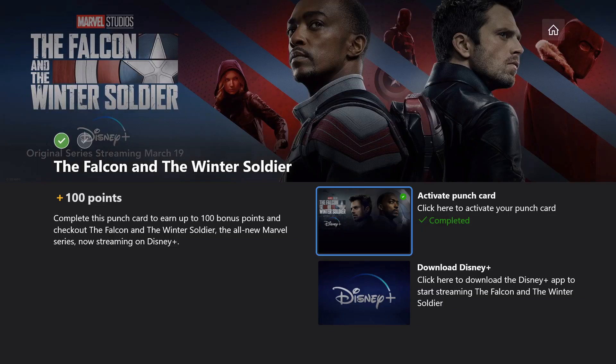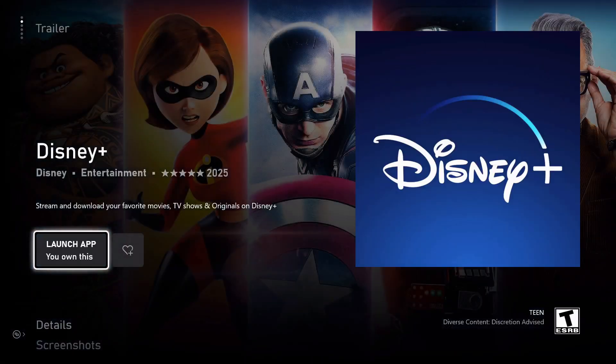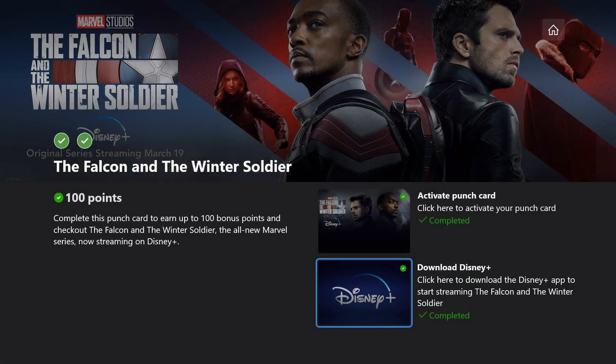The second step is pretty easy — you just need to download the Disney Plus app onto your Xbox, which I had actually already done previously, so you'll see that I have the option to just launch it here. I don't really watch Disney Plus on my Xbox, but I suppose I could. I don't believe you actually need a subscription to Disney Plus — you just need to go ahead and download the app to complete this punch card. So there we go, we got a hundred Microsoft Rewards points for that.